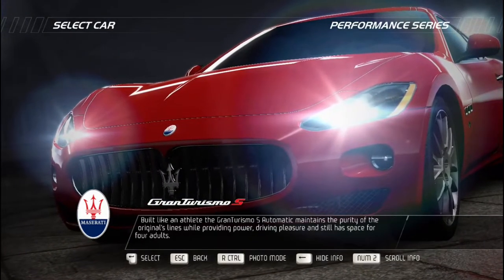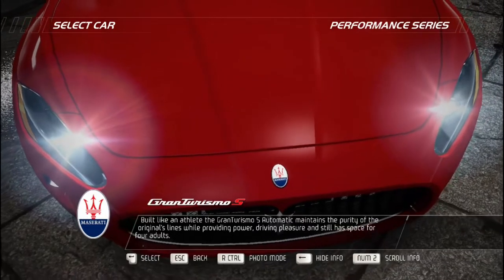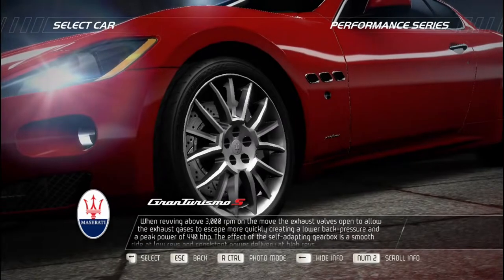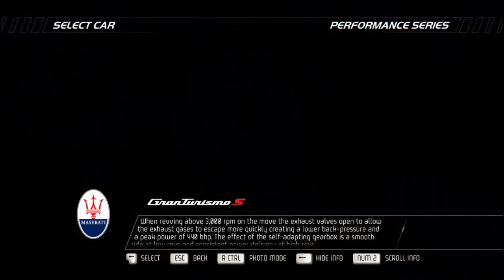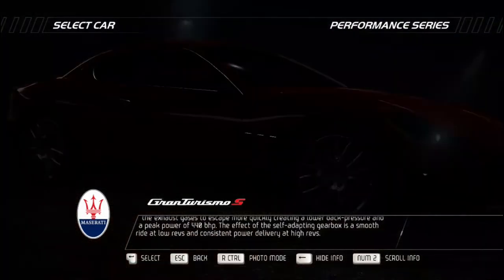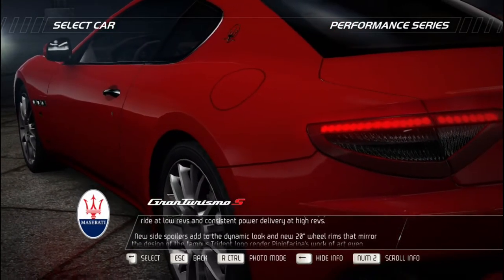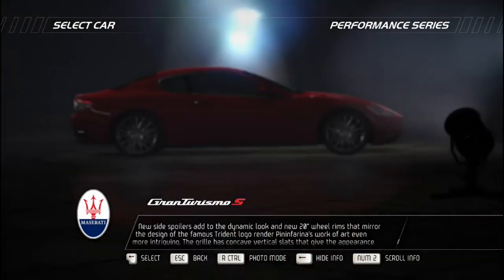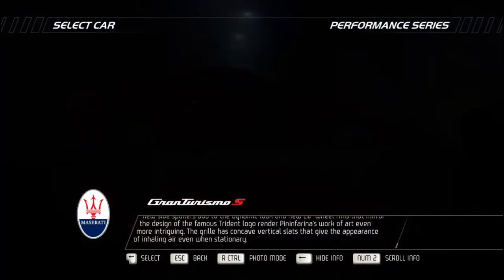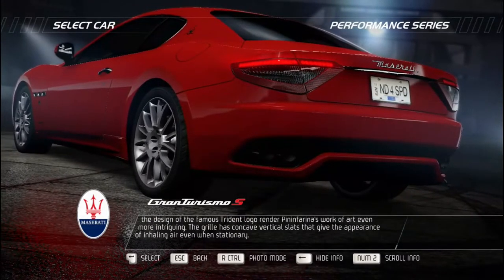Built like an athlete, the Maserati GranTurismo S Automatic maintains the purity of the original's lines while providing driving pleasure and space for four adults. Revving above 3,000 RPM opens exhaust valves, allowing gases to escape more quickly and reducing back pressure for a peak power of 440 bhp. The self-adapting gearbox delivers a smooth ride at low revs and consistent power at high revs. New side spoilers and 20-inch wheel rims mirroring the trident logo enhance Pininfarina's design. The grille has concave vertical slats that give the appearance of inhaling air even when stationary.